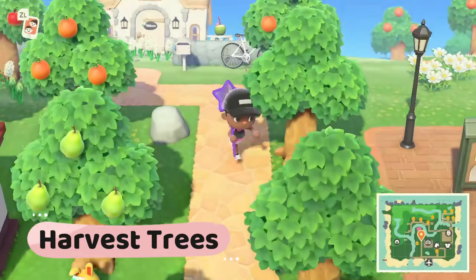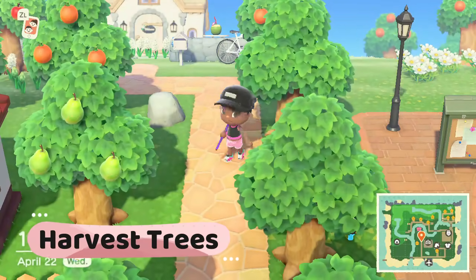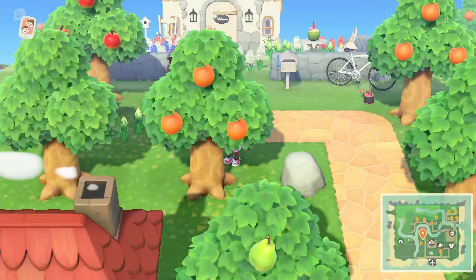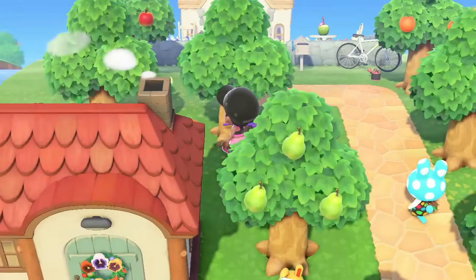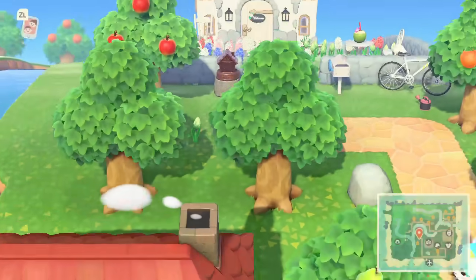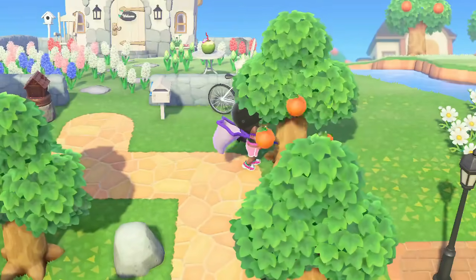Harvest trees. Harvest any fruit and money trees you may have on the island. Non-native fruit sells higher on your island, so planting different fruits can earn you more money. Save your native fruit for crafting, energy, or to sell on a friend's island.